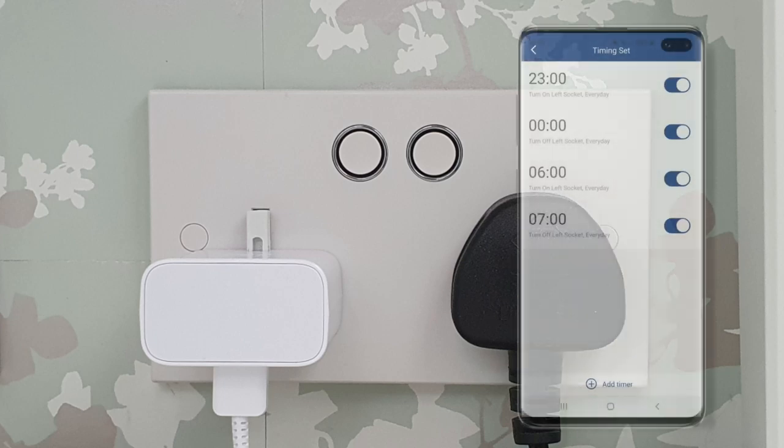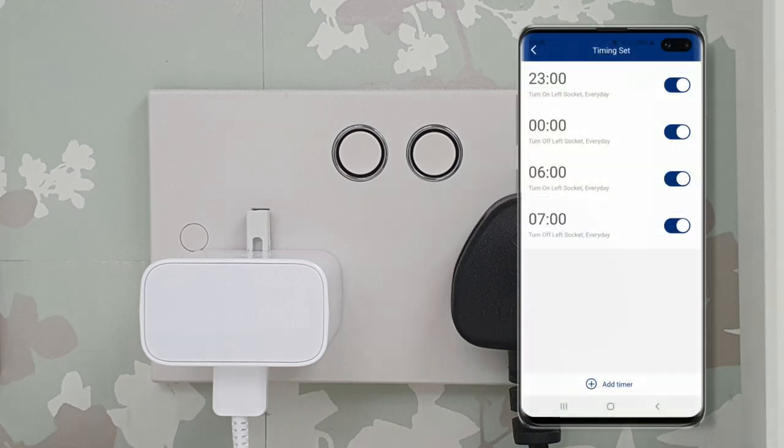It charges my phone for an hour between 11pm and midnight, and then for another hour before I wake up in the morning. This means that my phone never loses its charge, but also doesn't sit plugged into the mains all night on full charge. Now while I head downstairs to get my breakfast, I'll hand over to — well, me — to explain the second feature I used before the video started.